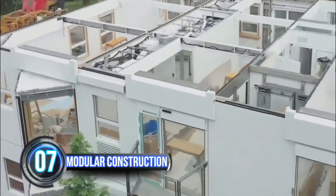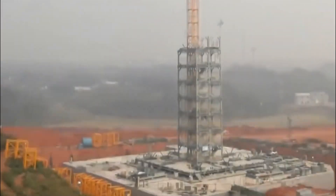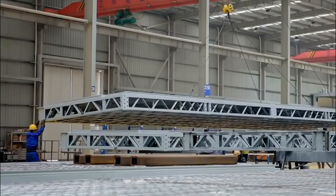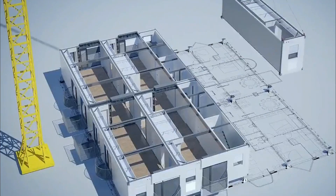Modular construction is another area where technology is making a significant impact. By prefabricating components in a factory, construction companies can reduce waste, increase speed, and lower costs. It's like building with Legos, but on a much larger scale.